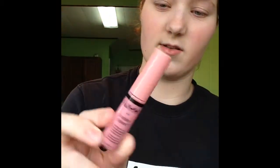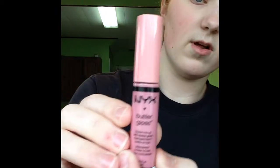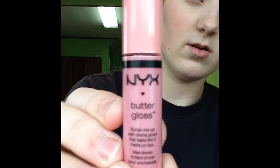I forgot about this one — it's my other NYX product. I hear a ton of people talking about this on YouTube. I think Ingrid talks about these glosses a lot. This is called NYX Butter Gloss, and this one is in Eclair. I'm really excited that I could find this at Meijer — I thought you could only get them out west, and I thought I was never going to be able to get NYX. But apparently I can now, so I'm really excited.